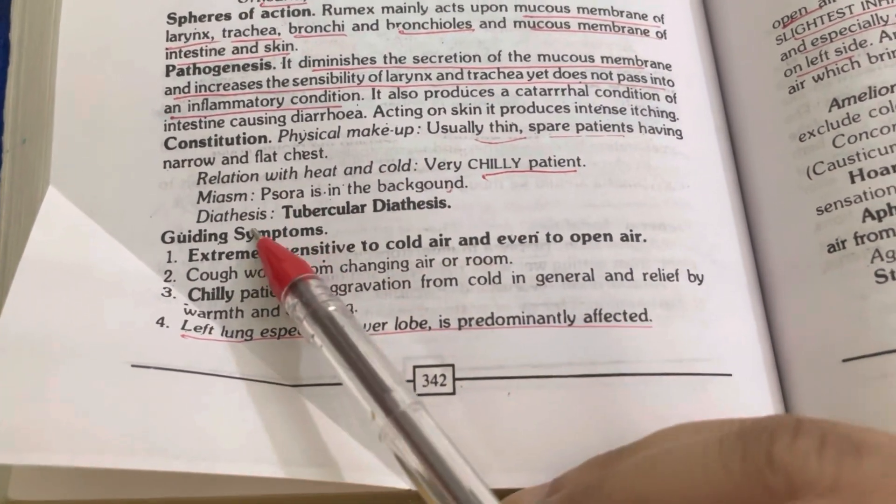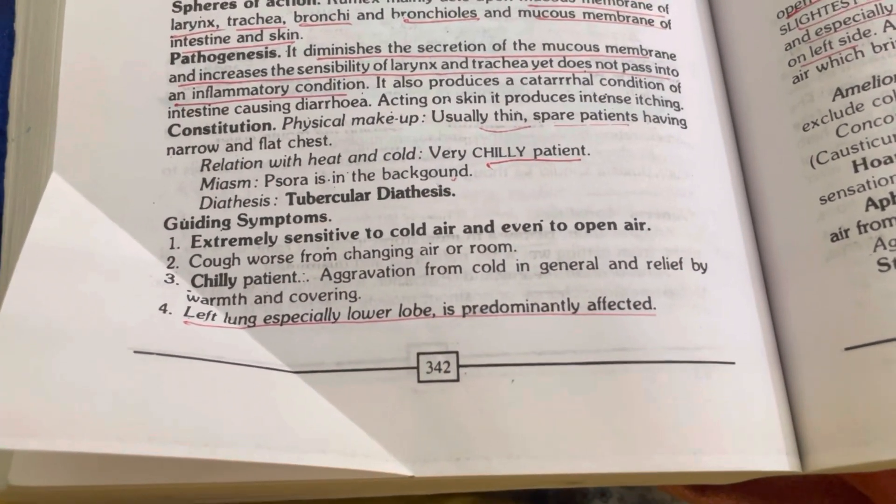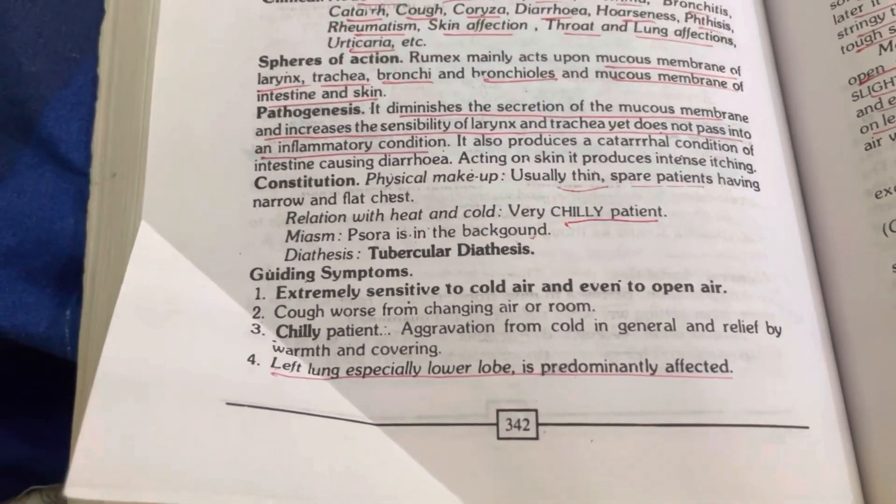Miasm: Psora is in the background. Diathesis: tubercular diathesis — tendency to get tuberculosis, chest affections, and pneumonia in the past history. It could be. So this is the key indication for the exact similimum medicine for the patient.